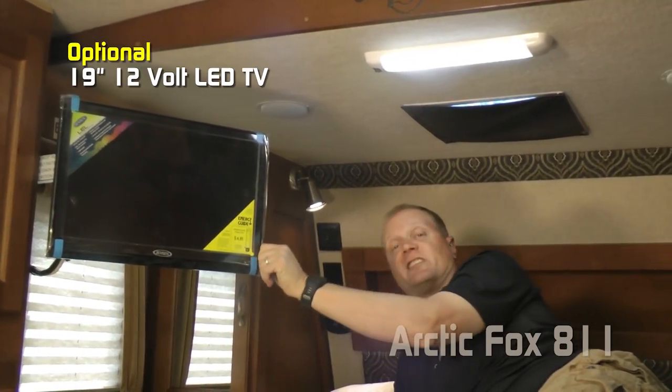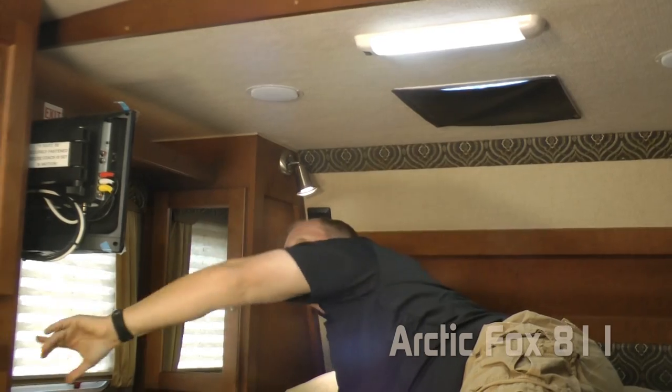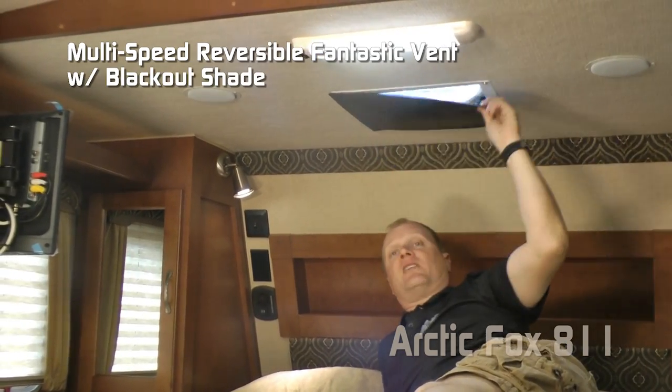You may also choose to option a 19-inch 12-volt TV that also has an Absolute Northwood charging center behind it. Standard fantastic vent with blackout shade.